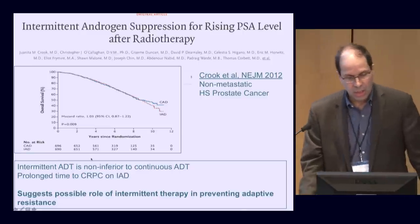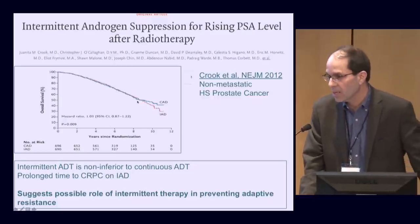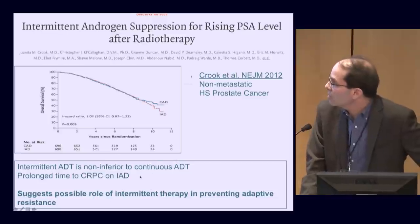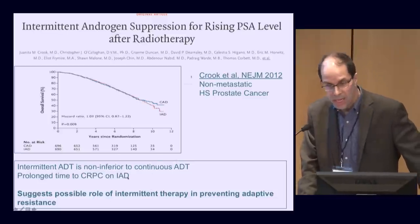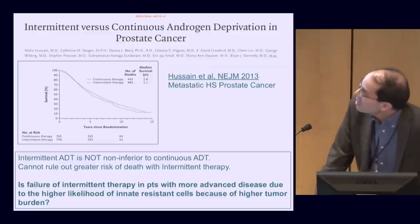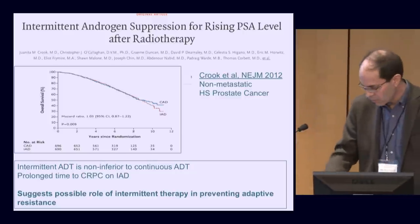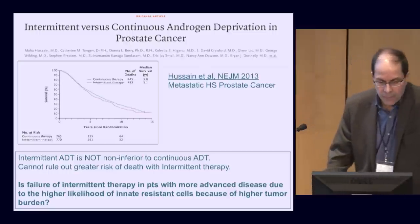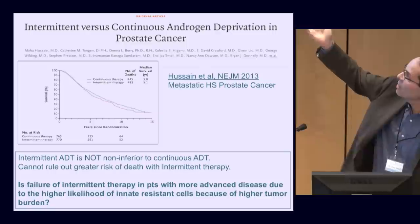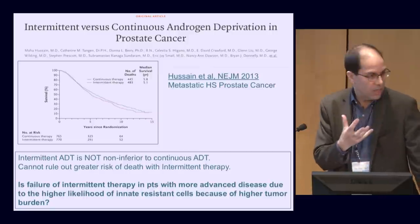Intermittent ADT is very useful. In men who have relatively low amounts of prostate cancer — men with climbing PSAs after definitive radiation or prostatectomy — there's no difference in overall survival, but there is a definite delay in time to hormonal resistance. By contrast, in patients with widespread metastatic disease, intermittent therapy was inferior, with the intermittent arm showing worse survival compared to continuous therapy.